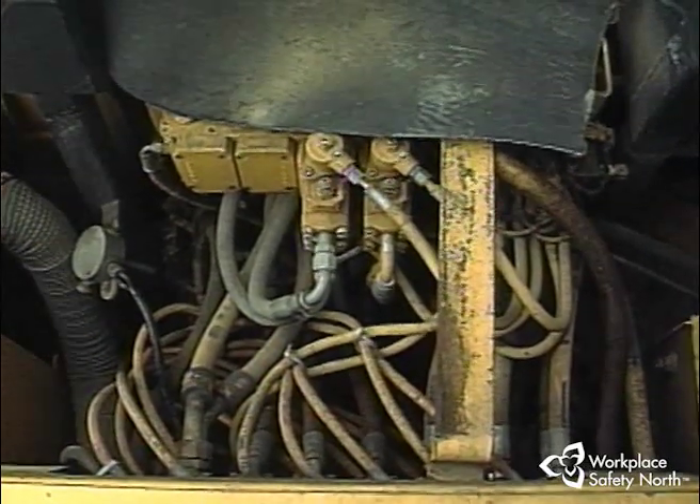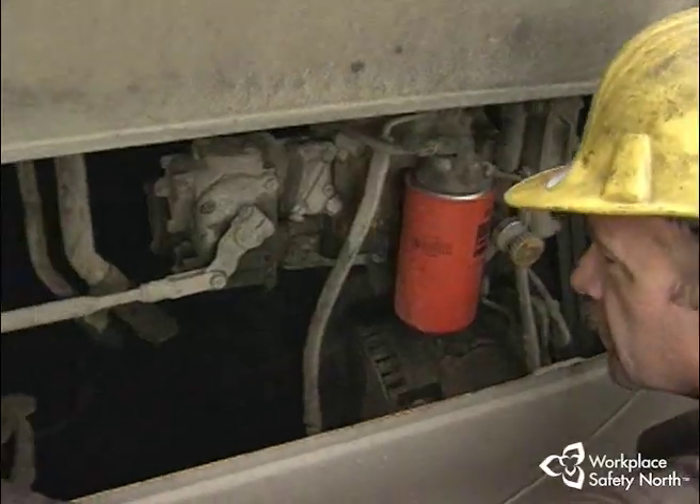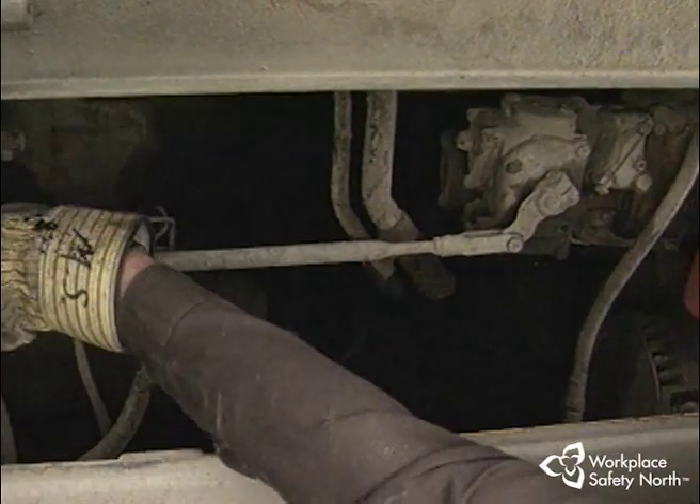When you're doing a circle check, keep an eye out for frayed and worn electrical wires, leaks from fuel or hydraulic fluids, or loose or frayed cables on the battery.